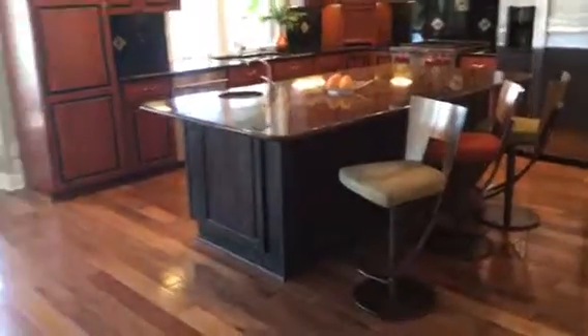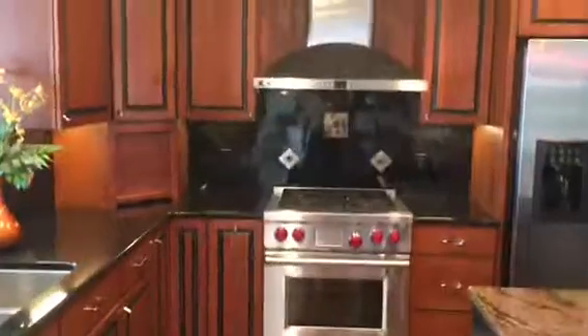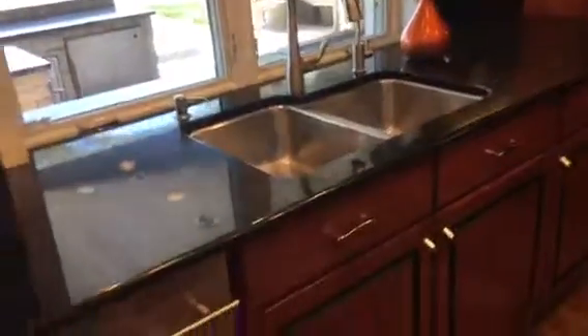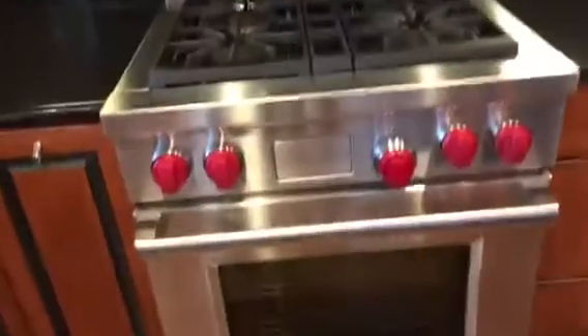Looking at the kitchen: beautiful cabinetry, gorgeous granite, and a small sink here, and then the dishwasher here. Beautiful tile on the backsplash matching the darker countertops, GE Monogram hood, the Wolf four-burner gas range, and then the side-by-side fridge.